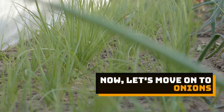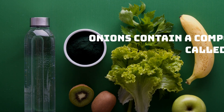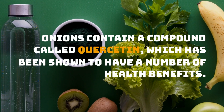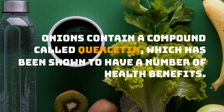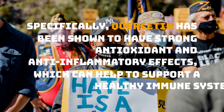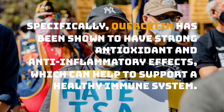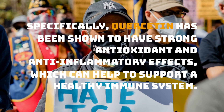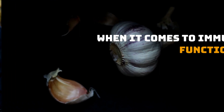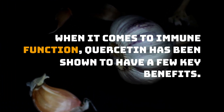Now, let's move on to onions. Onions contain a compound called quercetin, which has been shown to have a number of health benefits. Specifically, quercetin has been shown to have strong antioxidant and anti-inflammatory effects, which can help to support a healthy immune system. When it comes to immune function, quercetin has been shown to have a few key benefits.